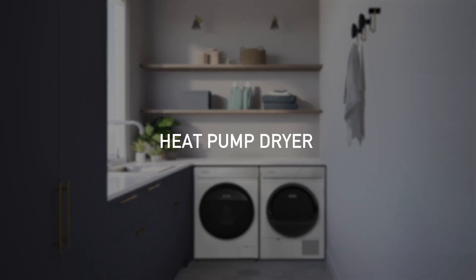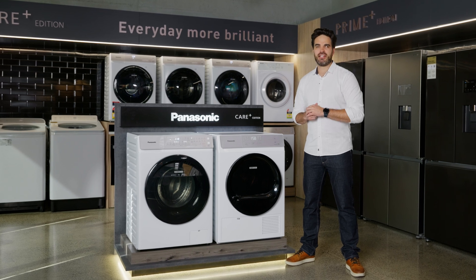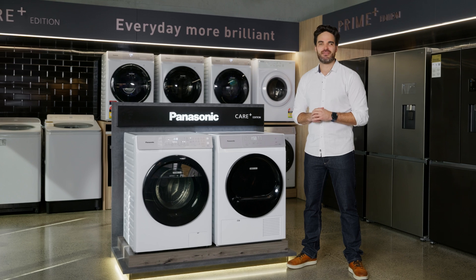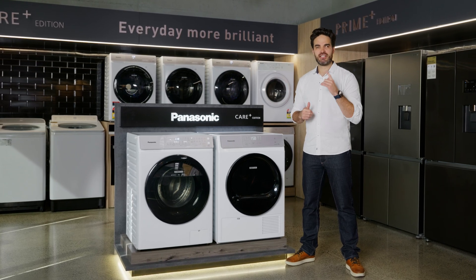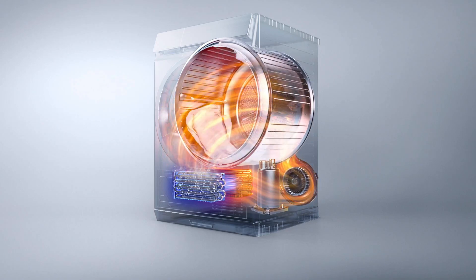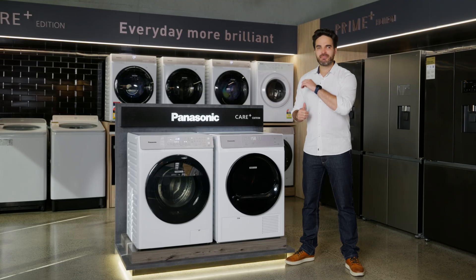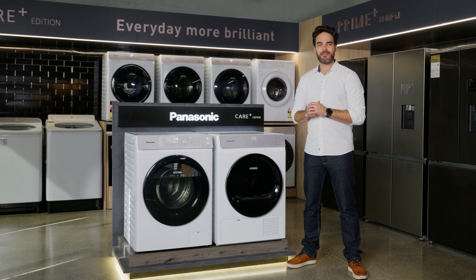Saving the best for last, we have the heat pump dryer. Heat pump dryers are also fully enclosed like the condenser dryer, but with one key difference in how they generate and manage heat. Heat pump dryers extract moisture from the air and condense it into water just like the condenser dryer system, but they use heat pump technology instead of an electric heater. Rather than cooling the air after pulling the water from it, heat pump dryers recycle the warm air back into the drum. This makes heat pump dryers much more energy efficient, which helps you save on your power bills in the long run.